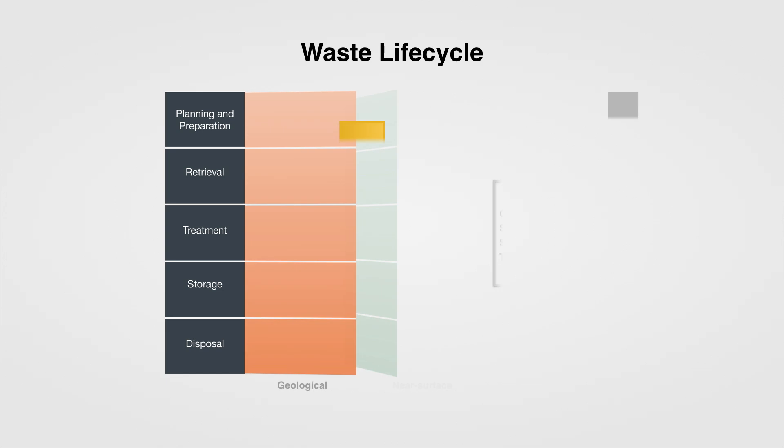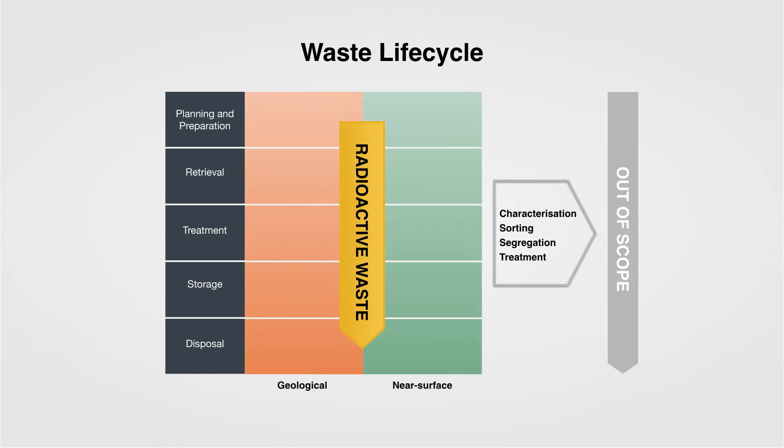Waste management is not simply about getting hold of some waste and finding the nearest disposal facility — it involves a number of steps. Those steps include waste retrievals, treatment, storage if applicable, and then disposal.